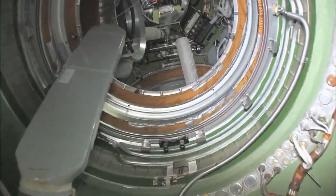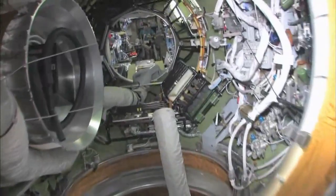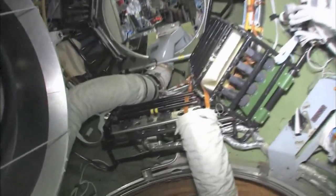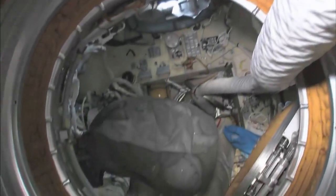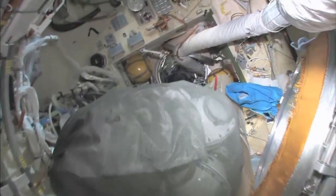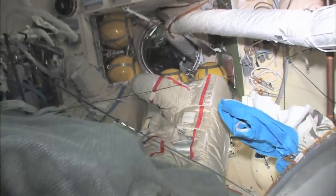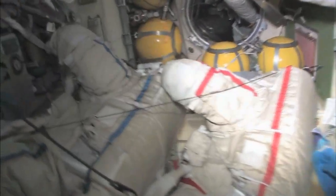As we leave the FGB and go into the docking compartment — it's kind of a misnomer. It's not just a docking compartment, it's also an airlock. Yuri and I went out in these two spacesuits a few weeks ago, went into open space, and had a spacewalk.